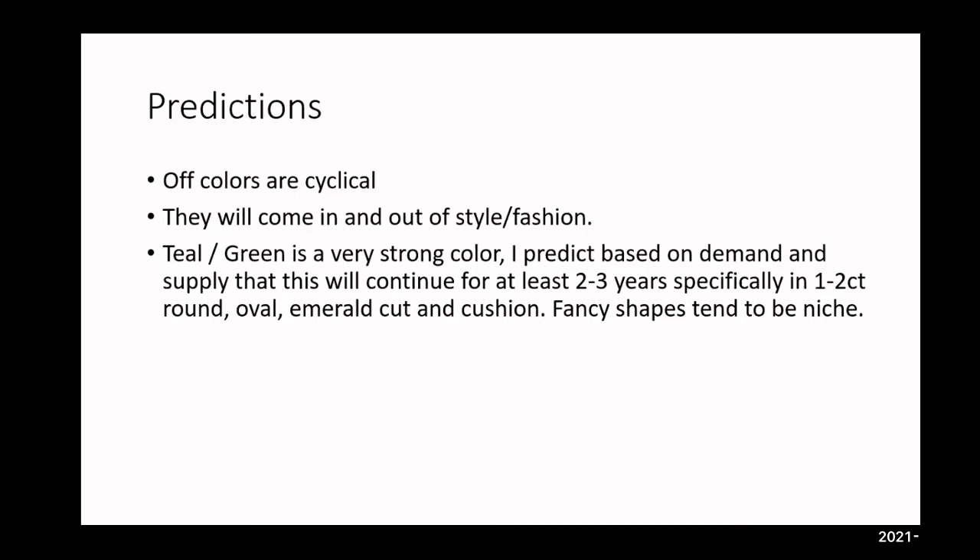Right now with where things stand globally, mining is at under 10% globally, and in Sri Lanka — a major mining locality — it's right around 7%. That's also shifting prices upward because there's less availability. I'd say three to four years for the time being, in one to two carat round, oval, emerald cut, and cushion.